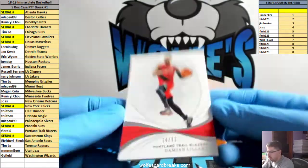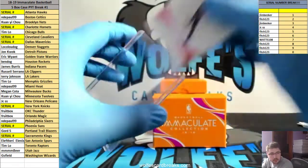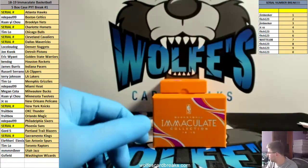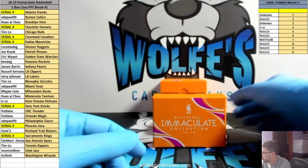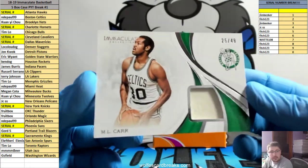Damian Lillard, 84 out of 99, Trail Blazers. He did — I think he might have missed him in this one, got him in all the other ones. Carr, 25 out of 49, Celtics.